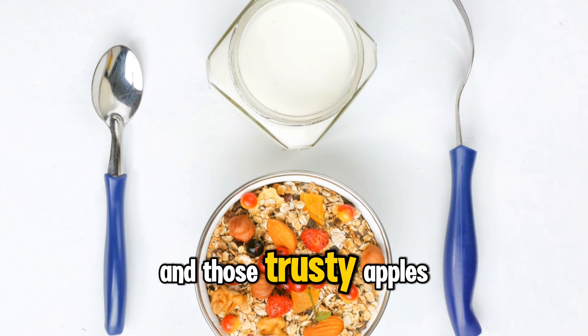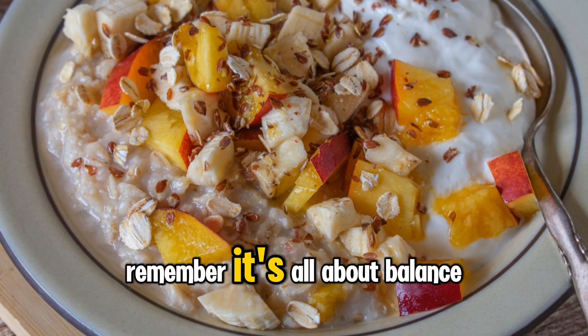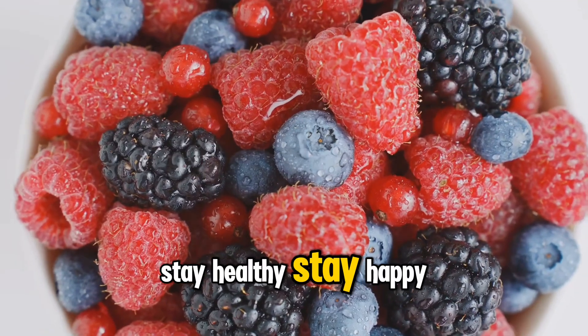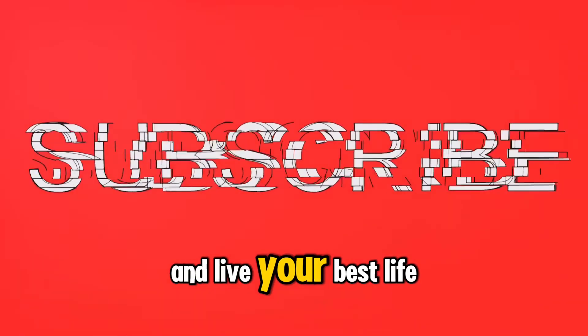Stick with the berry bunch and those trusty apples, and you'll be on the right path. Remember, it's all about balance and smart choices. Your health journey is easier with the right fruits in your basket. Stay healthy, stay happy. Want more tips? Hit that subscribe button and live your best life with us.